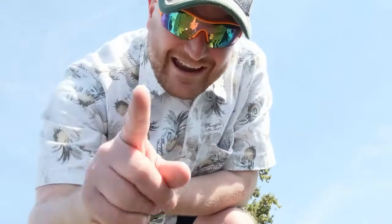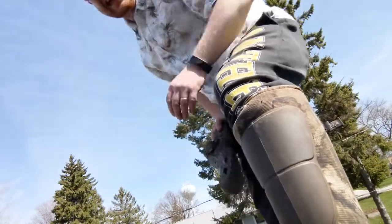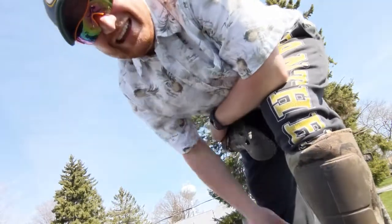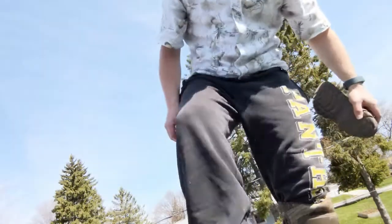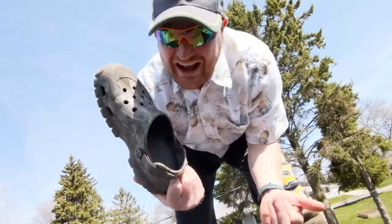Last but not least, you're gonna need yourself a good pair of knee-high boots so you can trudge through some rainy weather and maybe a puddle or two. You're also gonna need a nice pair of hiker-like boots that are a little bit warmer than tennis shoes. And last but not least, you gotta rock the Crocs and socks.